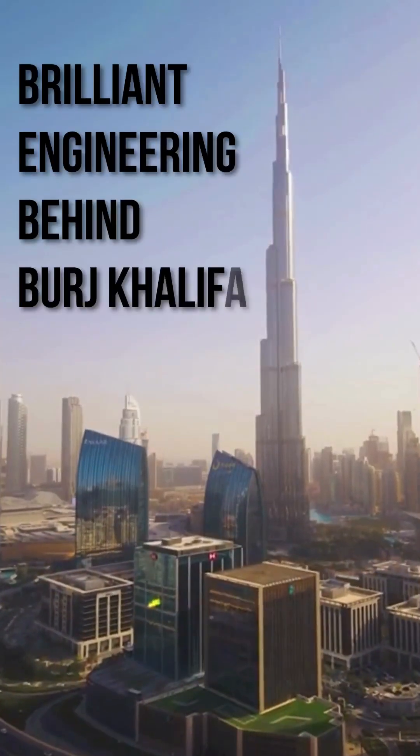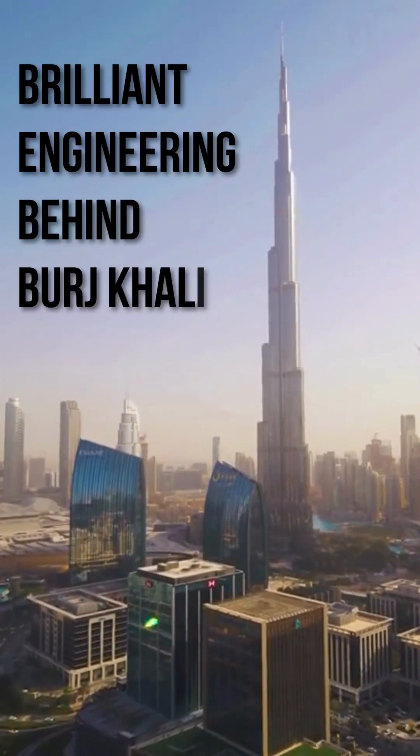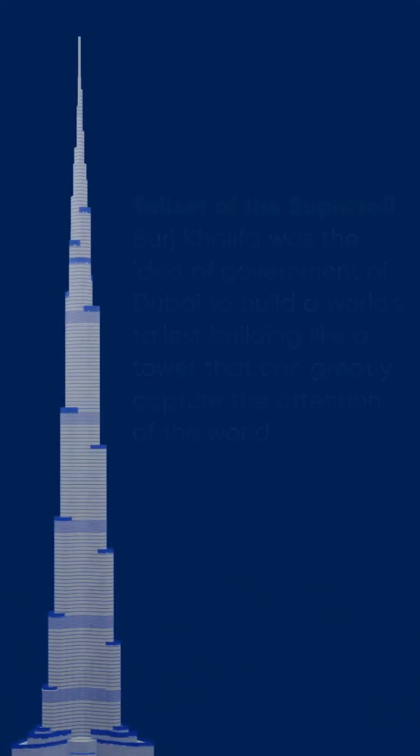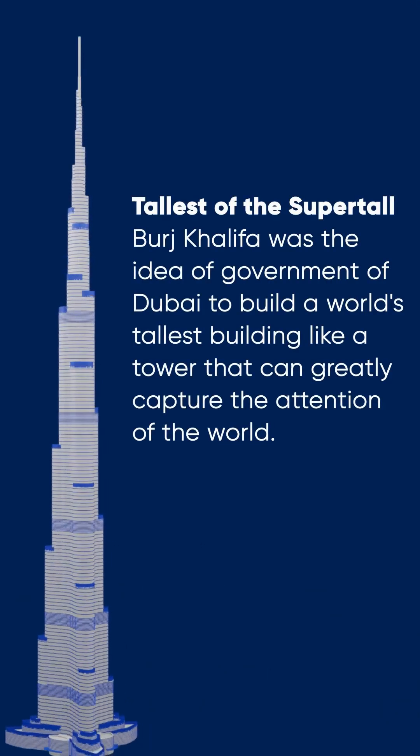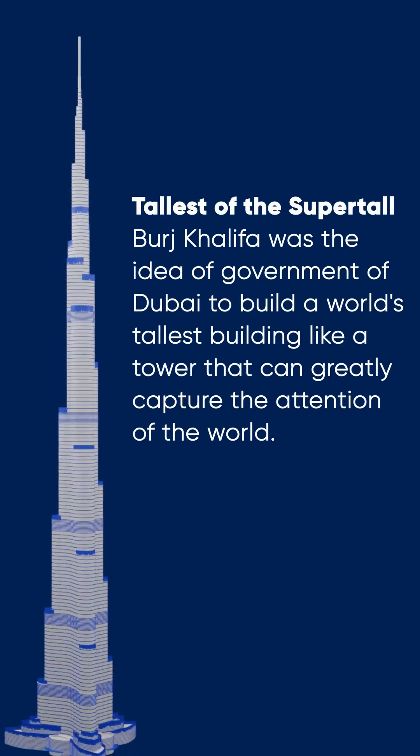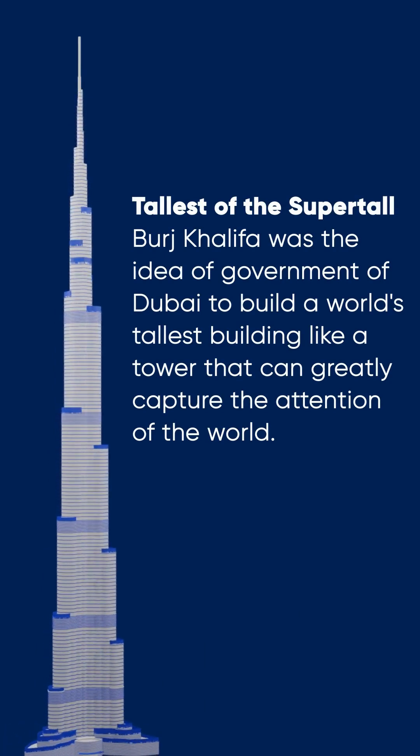Brilliant engineering behind Burj Khalifa. Tallest of the supertall, Burj Khalifa was the idea of the Government of Dubai to build the world's tallest building — a tower that could greatly capture the attention of the world.